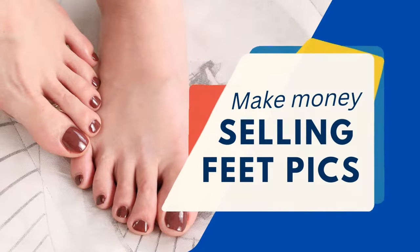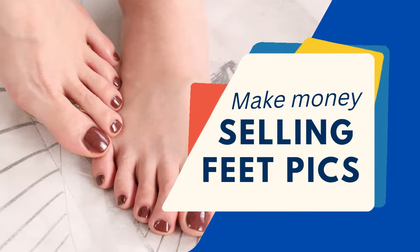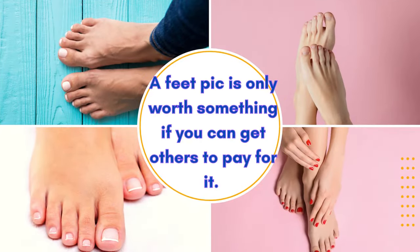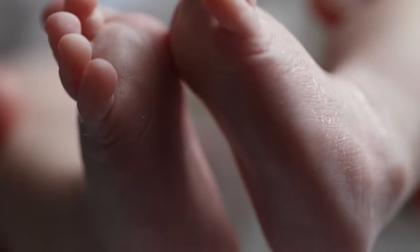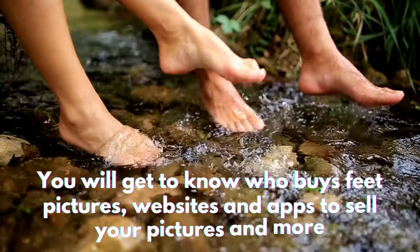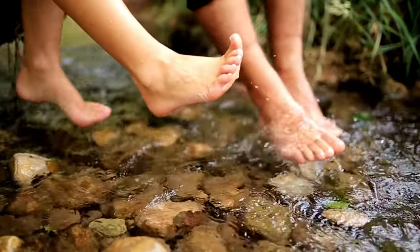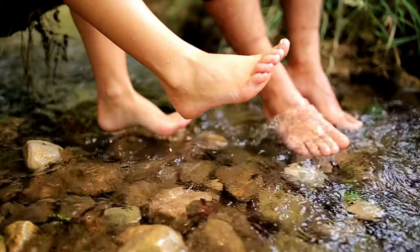Selling feet pictures online can be extremely profitable if done the right way. Of course, you will not make money only from uploading your feet pics to a social media platform. A feet pic is only worth something if you can get others to pay for it. In this video, we'll cover everything you need to know about selling feet pictures online, including who buys feet pictures, websites and apps to sell your pictures, and more. To sell your feet pictures, it is important to choose the right website or app. The following are the best places to sell.